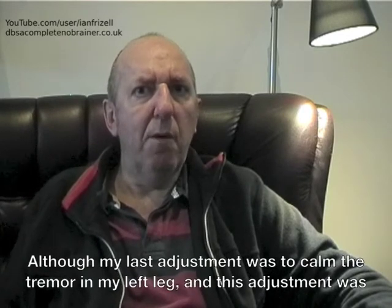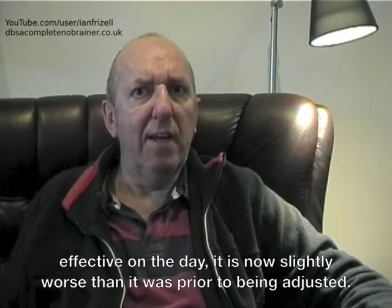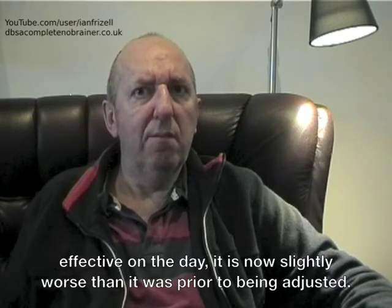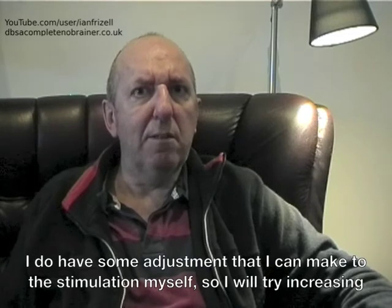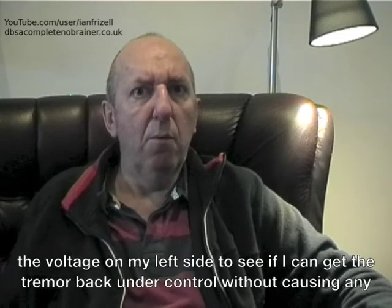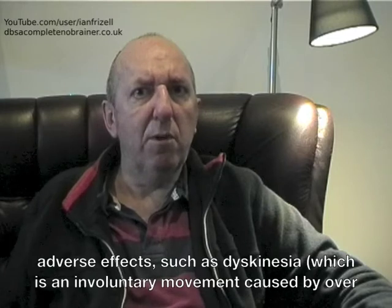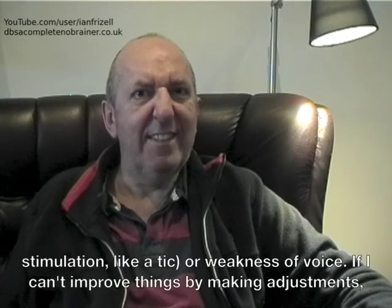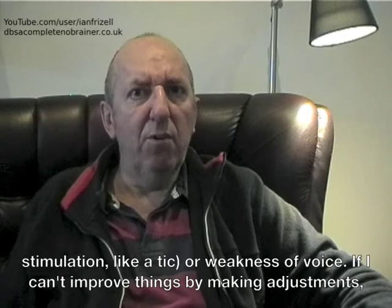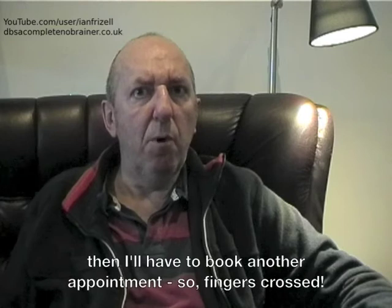Although my last adjustment was to calm the tremor in my left leg and this adjustment was effective on the day, it is now slightly worse than it was prior to being adjusted. I do have some adjustment that I can make to the stimulation myself, so I will try increasing the voltage on my left side to see if I can get the tremor back under control without causing any adverse effects such as dyskinesia — an involuntary movement caused by overstimulation like a tick — or weakness of voice. If I can't improve things by making adjustments then I will have to book another appointment.